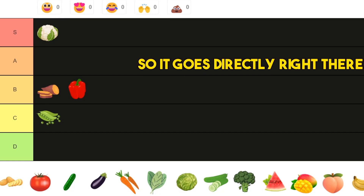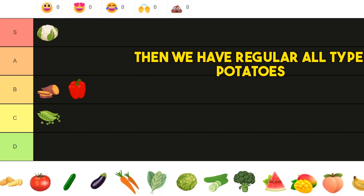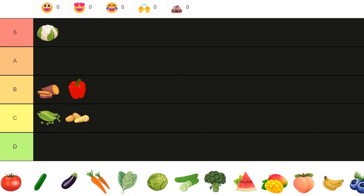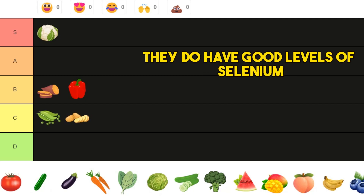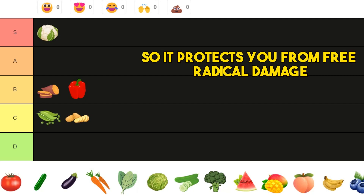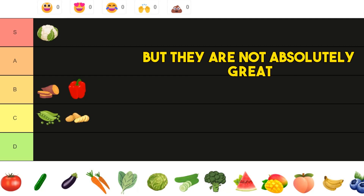Then we have regular old potatoes — probably C tier. They're not bad, they're not great either. They do have good levels of selenium, so it protects you from free radical damage, but they are not absolutely great.